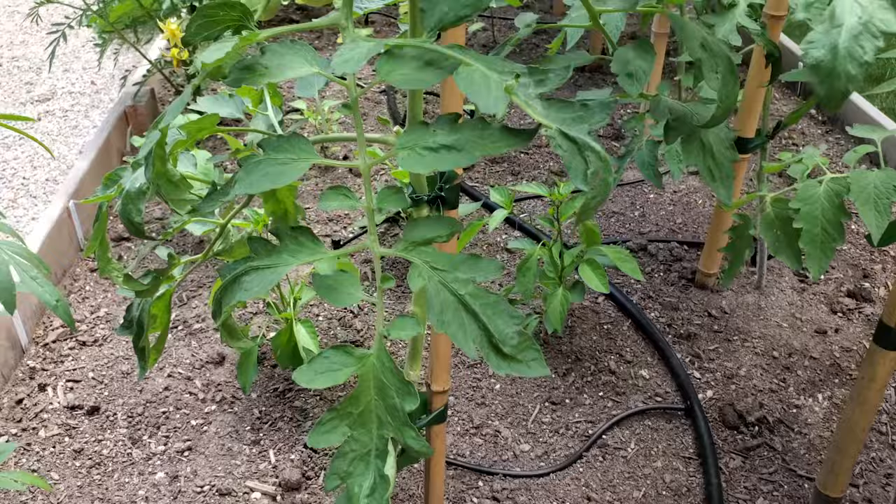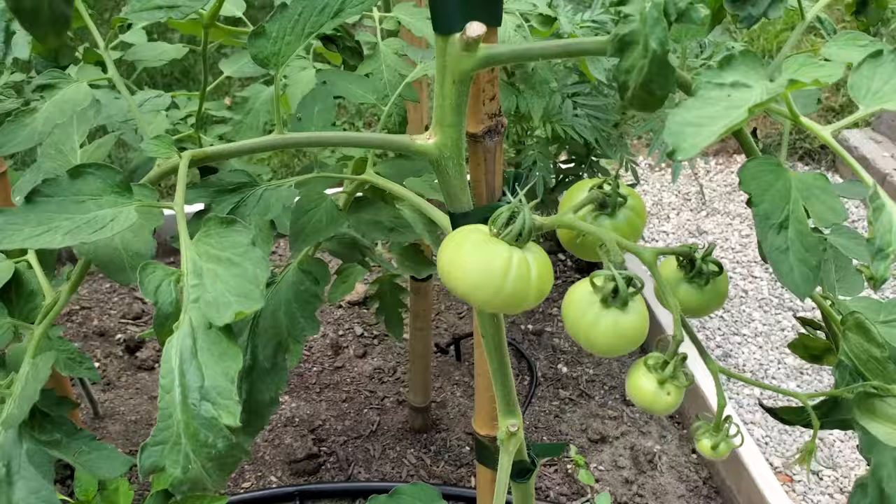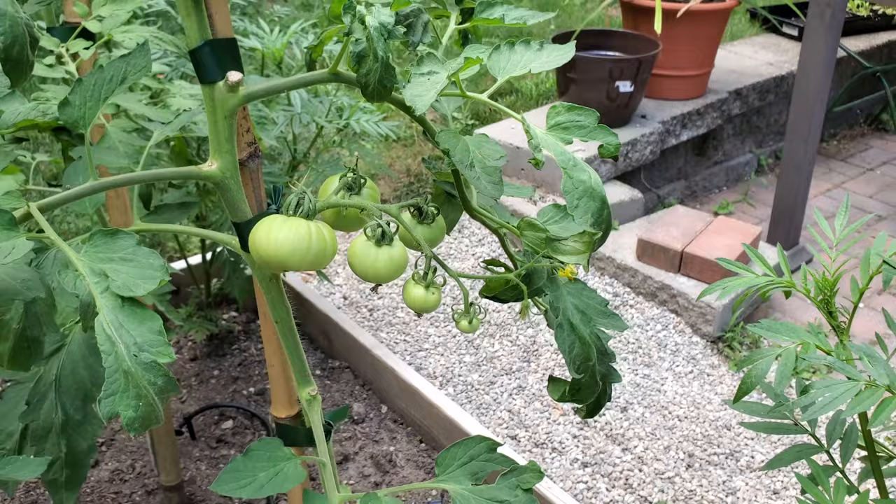On the end here is my Jetstar tomato, and some really good looking tomatoes. But we've had a very humid and wet couple of weeks here, and I think we've got some blossom end rot. Unfortunately.